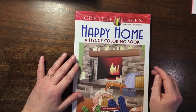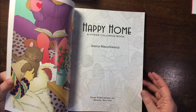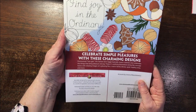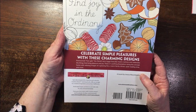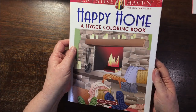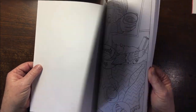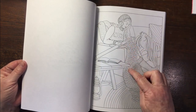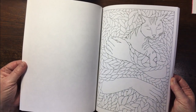Then there's Creative Haven Happy Home — a hygge coloring book. Hygge is the Danish term that basically means coziness and celebrates the things that bring pleasure and joy. The illustrations are by Jessica Mazurkovits. They looked just nice — sort of easy coloring, and you can just go over the whole lot without following each line precisely. There's some knitting, cups and things like that.